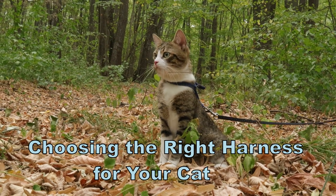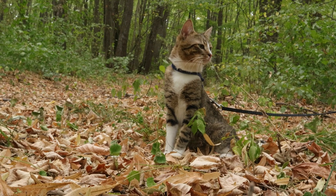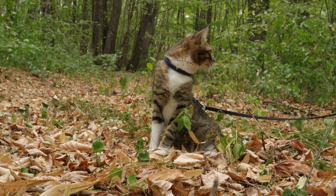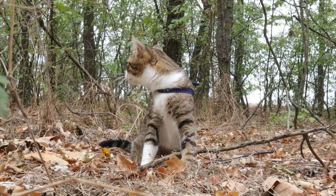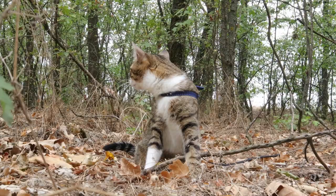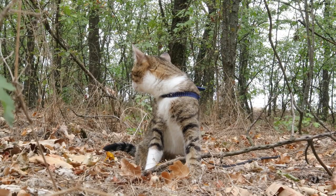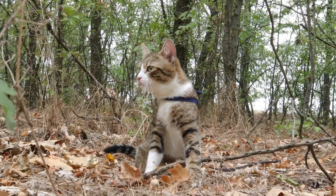Hey there! So, you're thinking about getting a harness for your adventurous furball — excellent choice. First off, let's talk about your kitty's vibe. Is your cat a go-getter, ready to conquer the world, or more of a laid-back observer? Knowing their personality sets the stage for finding the perfect harness that suits their style.